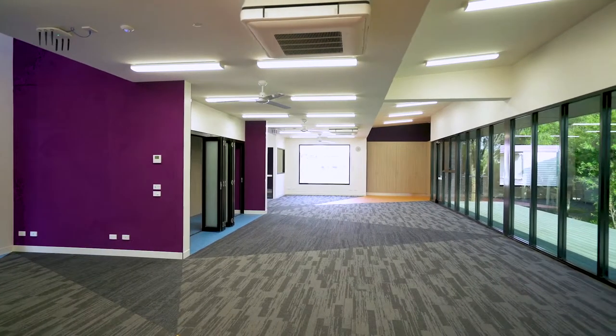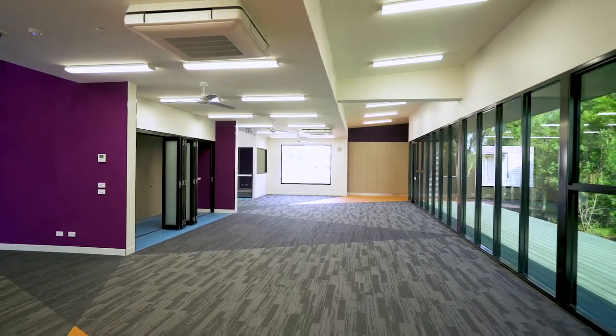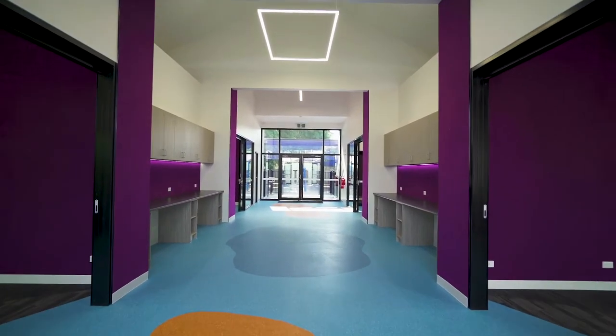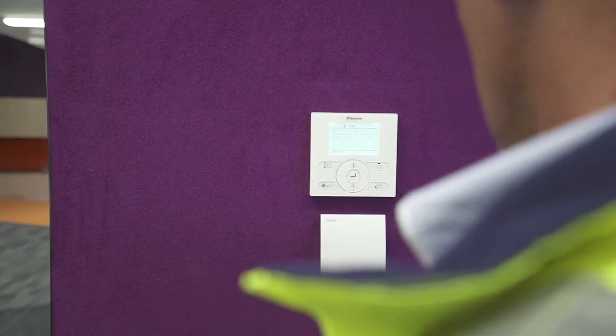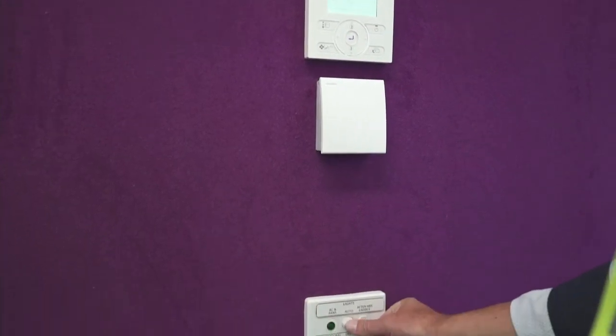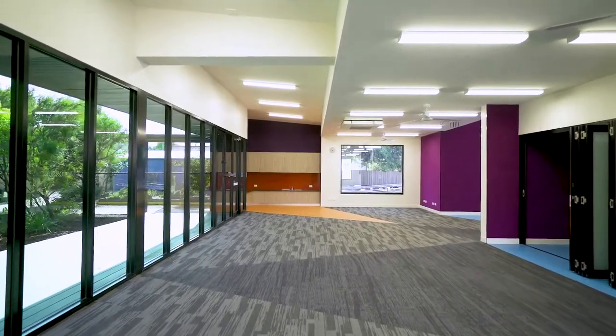The buildings now are as close to a state-of-the-art facility as you'd like. They've got all the technology that a normal building would have — Wi-Fi points, interactive whiteboard points all set out. They're sustainable, they've got building management systems in them that allow the buildings to be set to a certain temperature and they maintain that temperature.